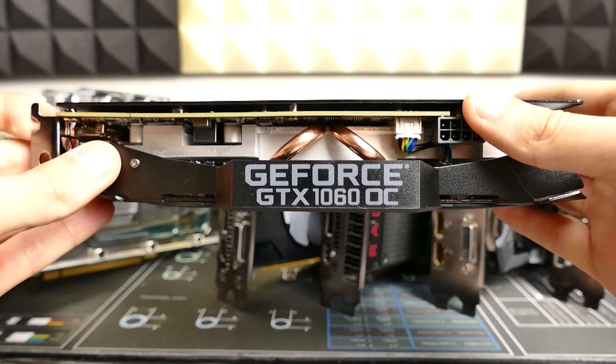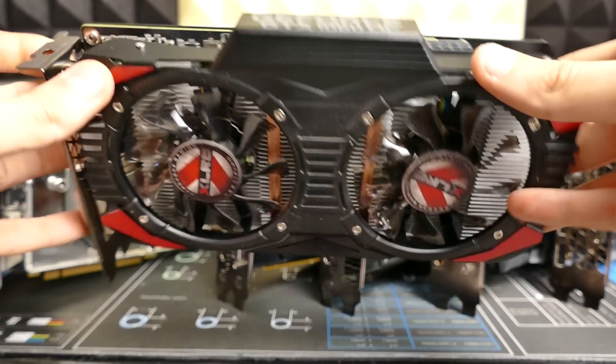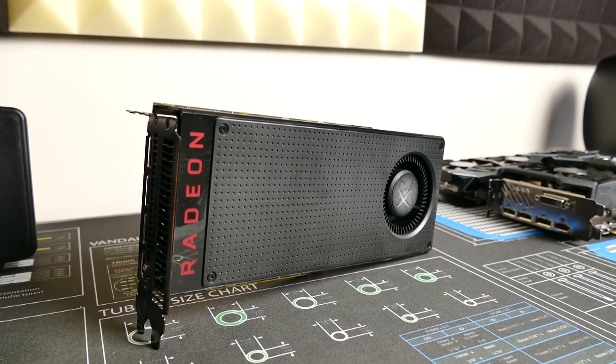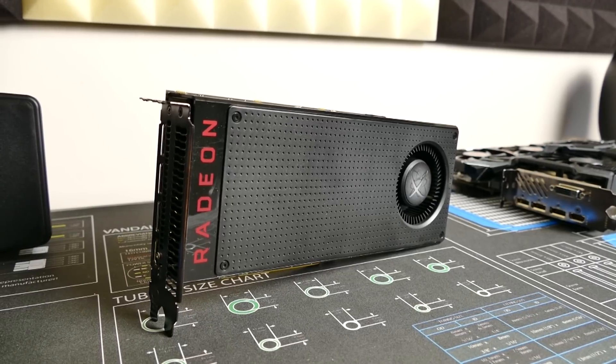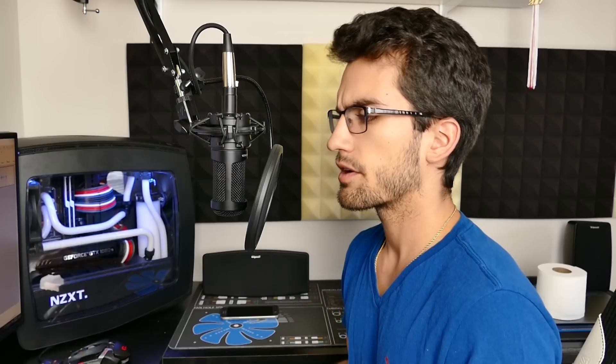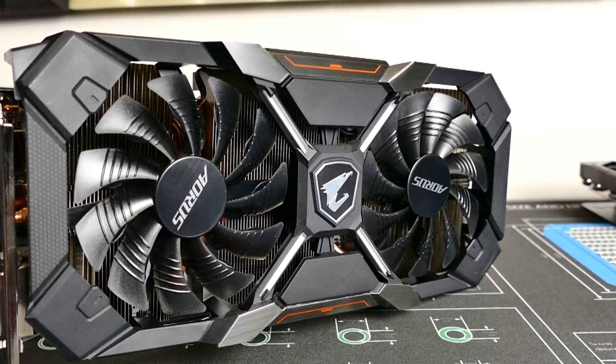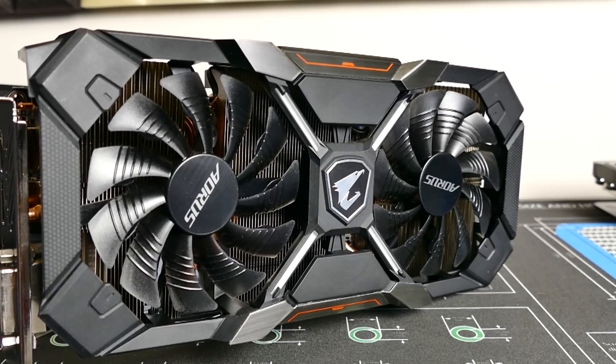Our next category is the 1080p/1440p category. The cards listed here can easily run a majority of games at 1080p and even light 1440p with adjusted settings — for example, dropping texture quality from very high to high. Included here are the RX 470 through the 580, R9 380, 390, and everything in between, along with the GTX 960, 1060, and 970. Remember that these aren't absolutes — there are certainly circumstances where these general rules are a bit of a stretch. Expect to spend anywhere from $200 to $300 for one of these cards.